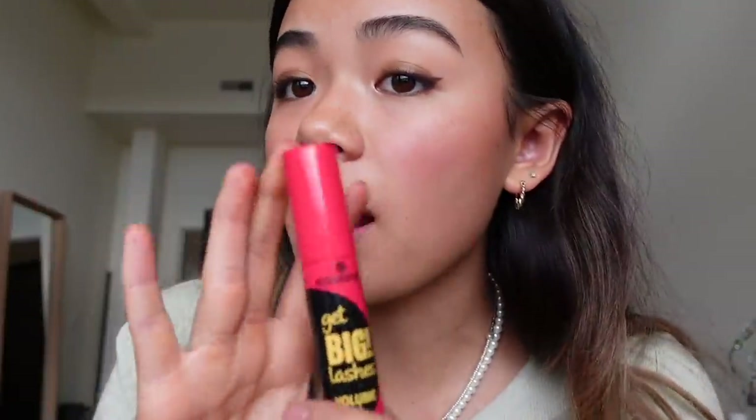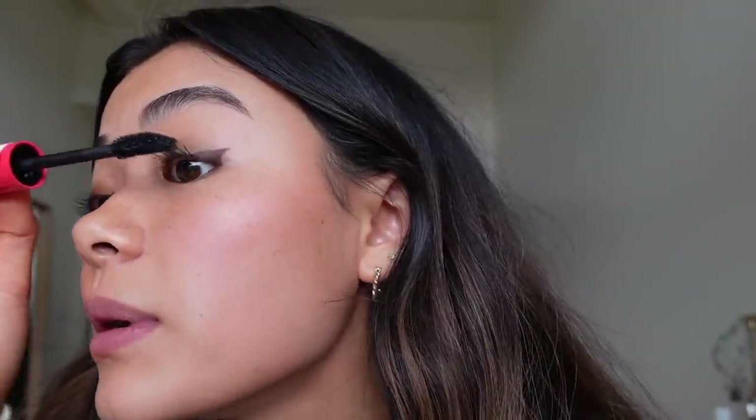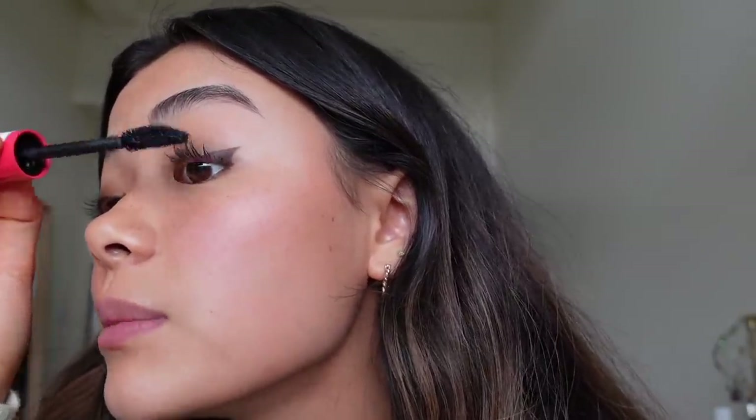Pretty much the last thing I have to do is mascara — sometimes I do highlight but I usually don't, and I won't today. This is my favorite mascara — I talk about it all the time. It's Get Big Lashes by Essence, it's like $4, you can get it at Ulta. I feel like it works best once it's been oxidized a little bit and isn't brand new. I always do my mascara by pushing my eyelashes to the side because I feel like it grabs the most mascara that way, then pushing it to the other side. Lower lashes just a little bit as well.